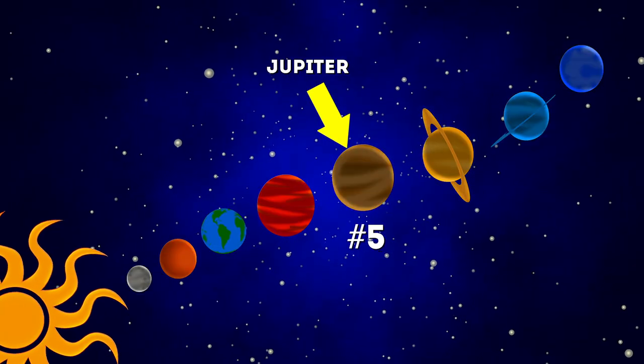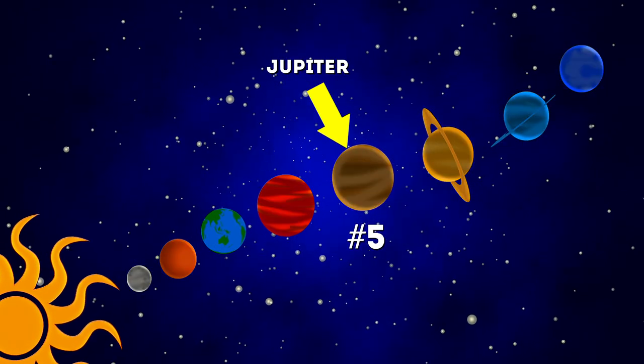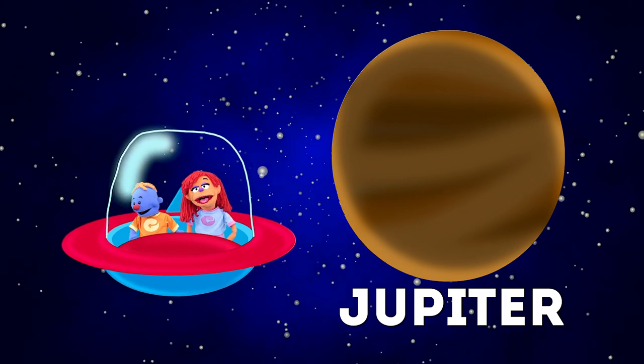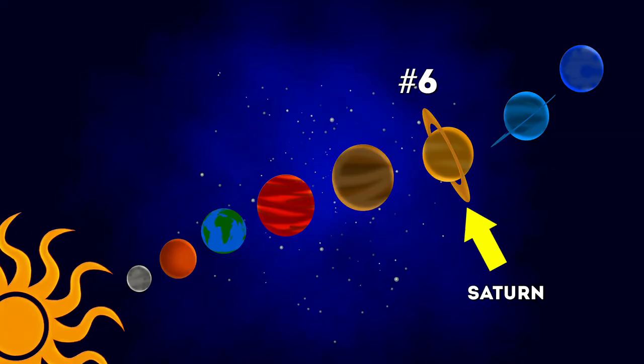Jupiter! They call it the giant, it's fifth from the Sun! Man, I love science, it looks like a marble, that's why it's my favorite! And nine hours, that's how long the day is!